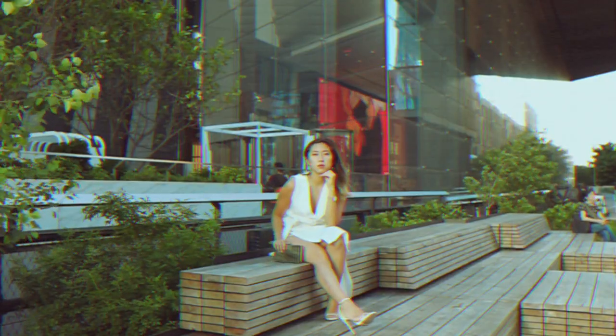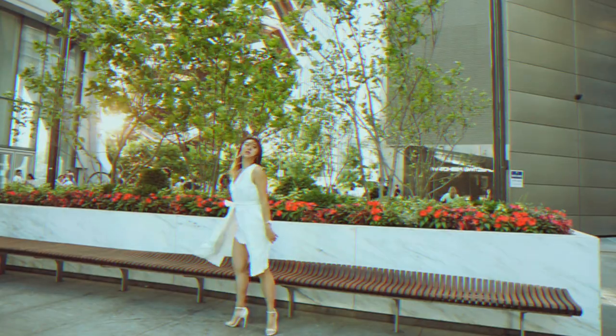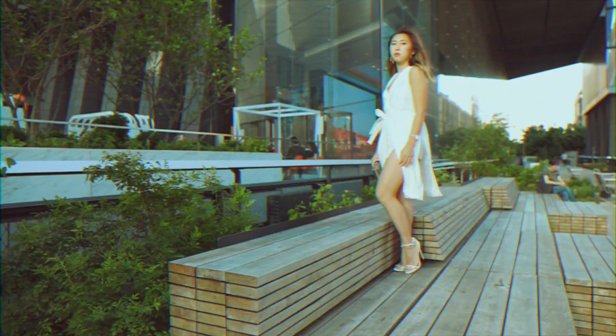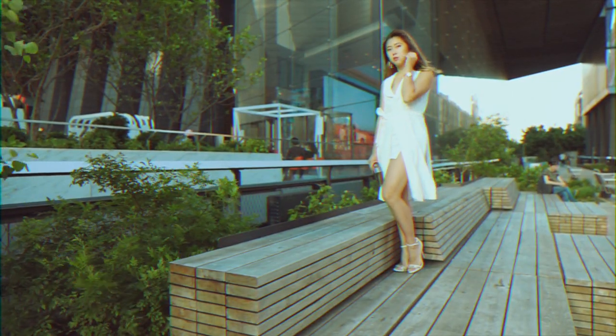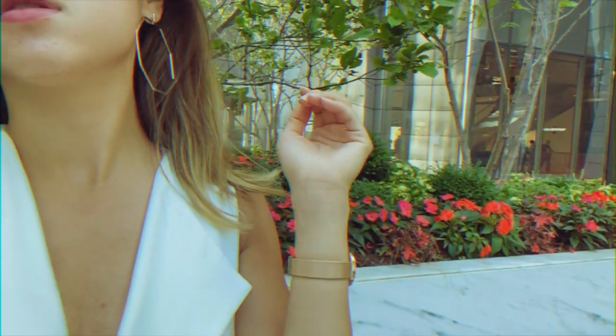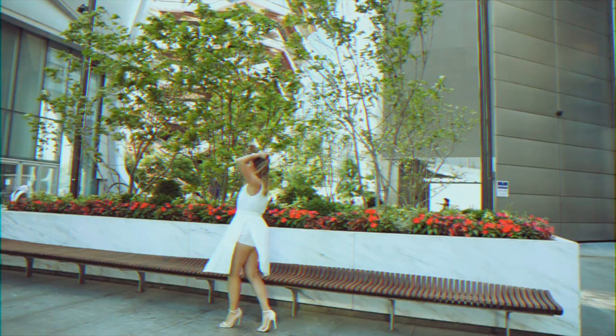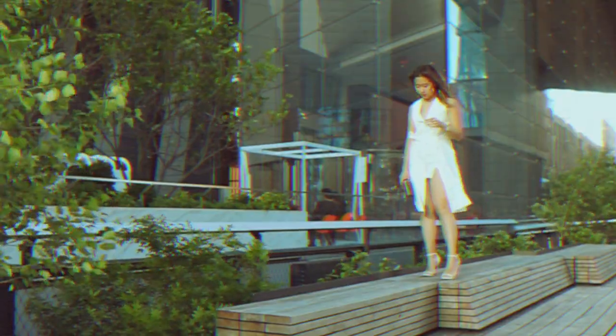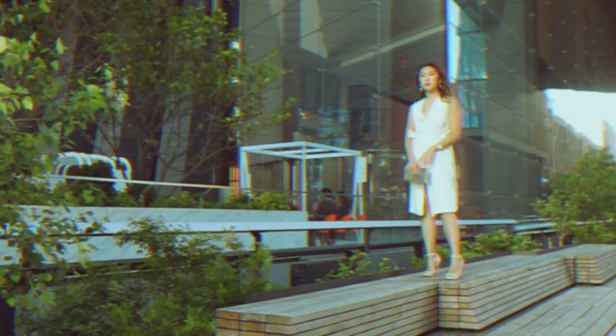I paired this outfit with white sharp stilettos with gold detailing on the toes and gold hexagonal hoops to complete the ultra-modern, crisp, geometric look. Lastly, I added a jade light-green square clutch to add to the minimalistic geometric flair of the outfit.